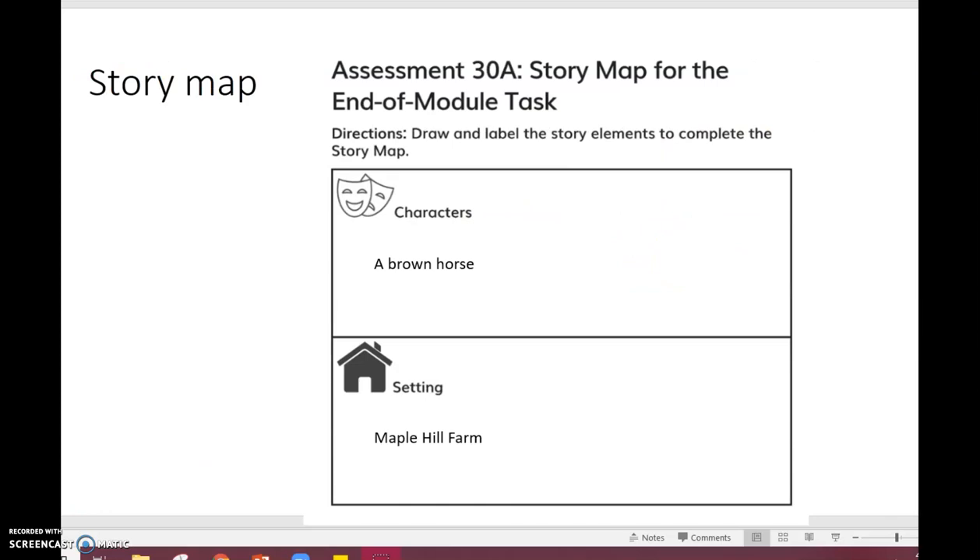So for your story, you are going to include all these story elements: the character, setting, problem, a response to the problem, and a resolution.